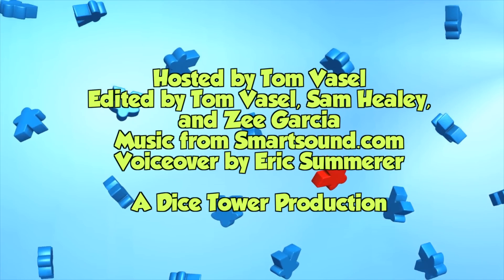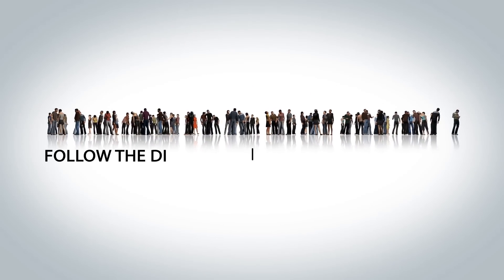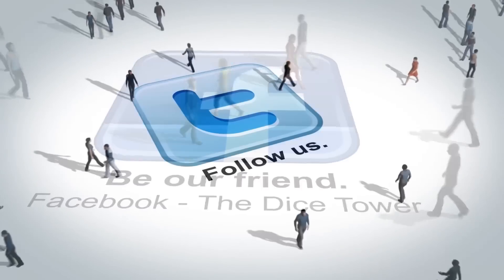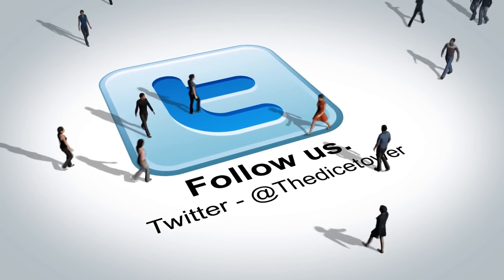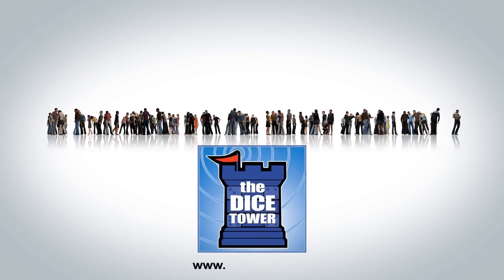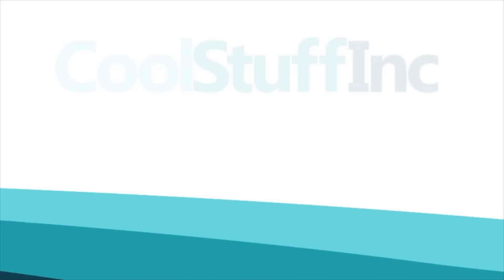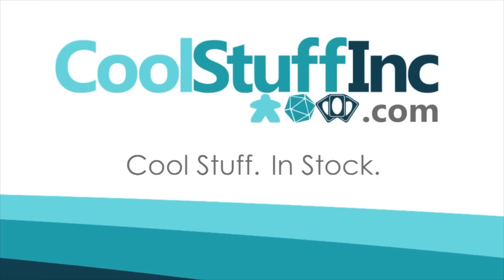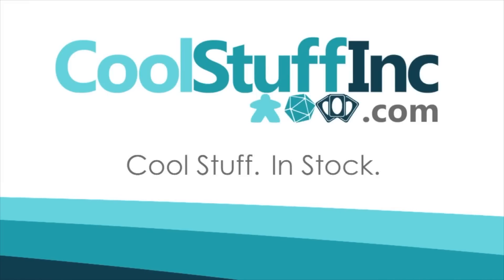Thanks so much for watching the Dice Tower videos. Find more great videos and reviews as well as our top-rated audio podcast at DiceTower.com. You can also find other great shows at DiceTowerNetwork.com. The Dice Tower is sponsored by CoolStuffInc., where you can find great games for great prices. Check them out at CoolStuffInc.com.